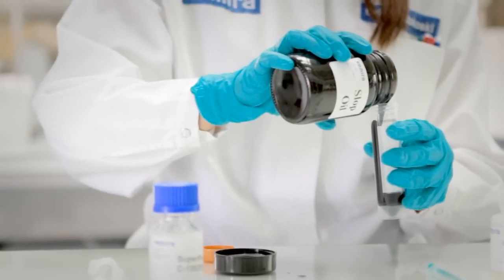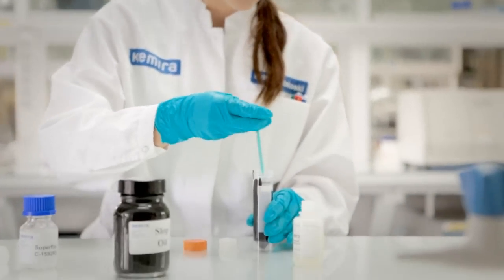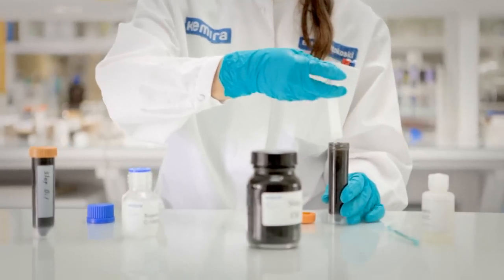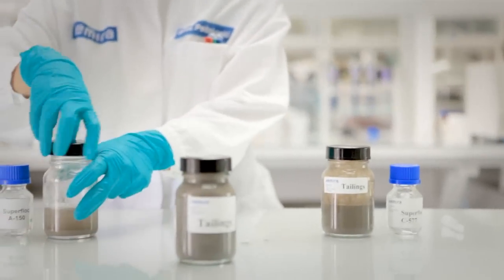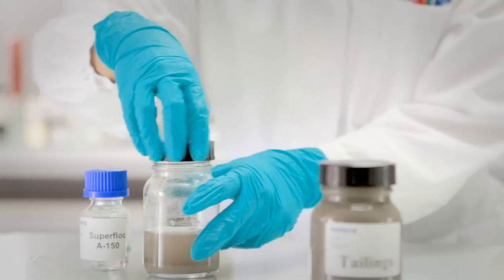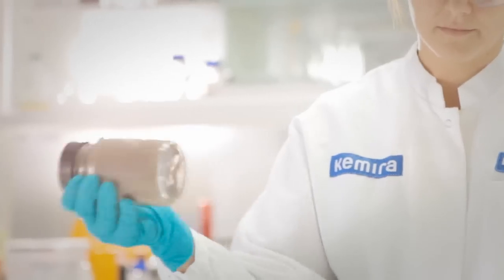With innovative testing methods, we can find optimized products for each customer. Water reuse and recycling play a crucial role in oil production. Cutting-edge chemical solutions make the processes more economical and sustainable.